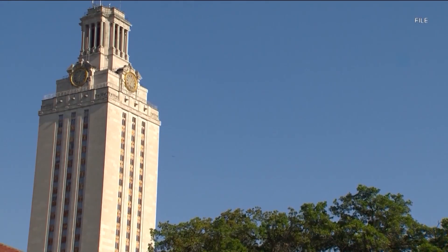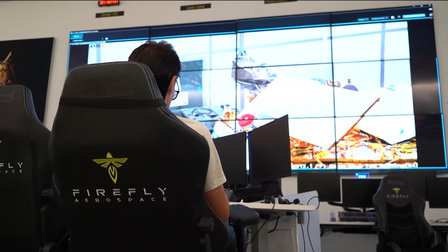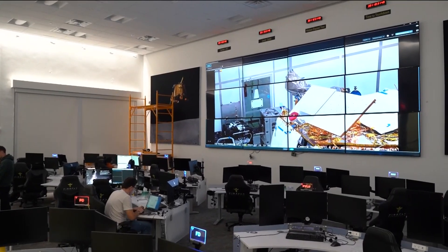University of Texas professor Marithi Akela says the area is attractive to space companies because of the supply of engineering students and access to technology, manufacturing, and capital. And a lot of that is really a catalyst for many of the technology accelerations that we are seeing.